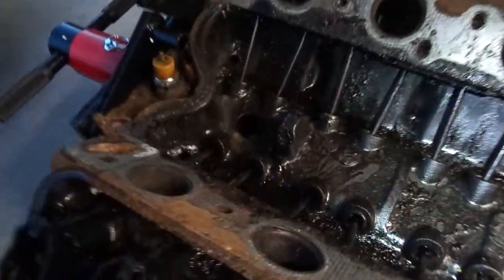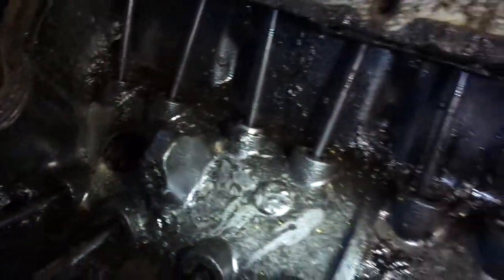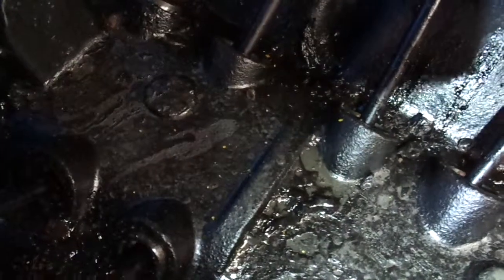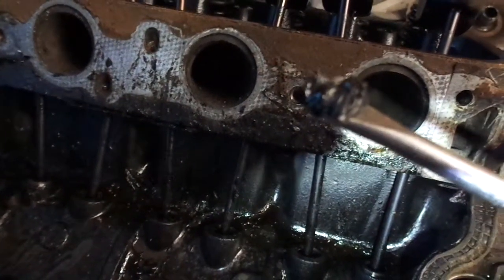And if you look down in the valley here, all over the lifters, it's just straight up sludge. Look at this right here. See that? That's nasty.